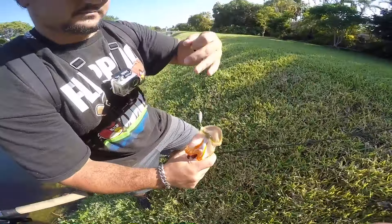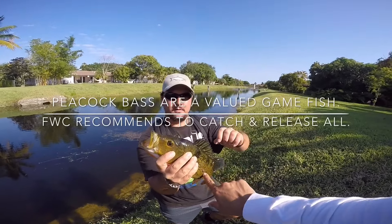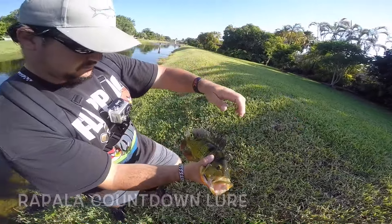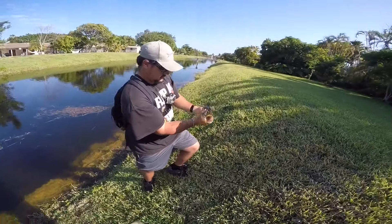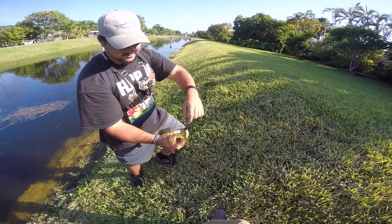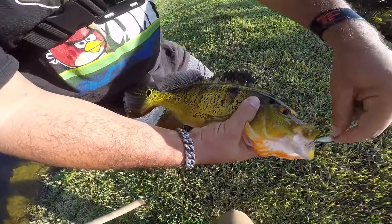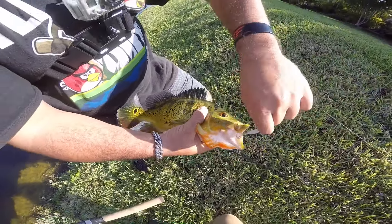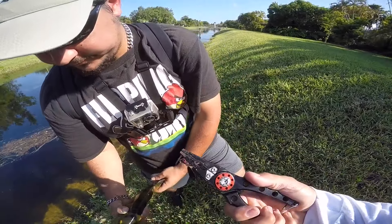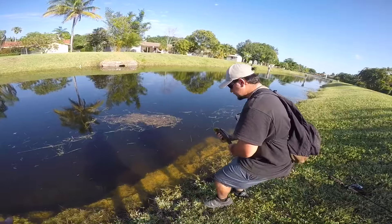Look at that peacock right there that Jose just hooked up on. Look at the colors on him — caught on the little baby Rapala. This guy's been through a lot, looks like he got into a fight; he's all scuffed up on the side. We're coming towards the end of the spawn right now — me and Jose have been talking about it and we're really not seeing them on beds too much. Close to two pounds maybe. Let's get the pliers, get the Rapala right out, and get a nice release on this peacock bass.